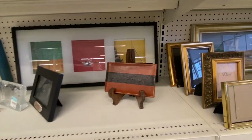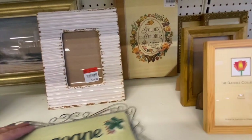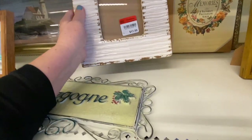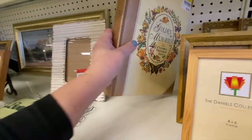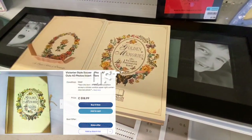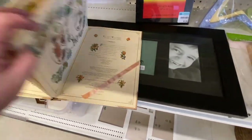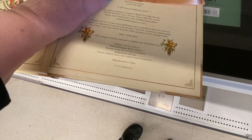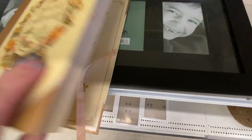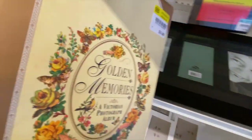Now we have frames here of all sorts. I see one I like — it's a very heavy ceramic frame but at $11.99 it's a little too steep for me. Beside it there's this Victorian-type piece with cutouts to put pictures in — I sold something similar with teddy bears. It's vintage with a ribbon, and it says 1997, so it is vintage. We'll put that in the cart.